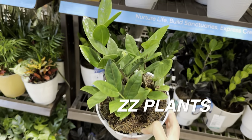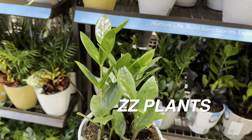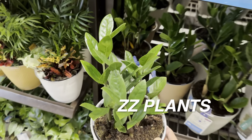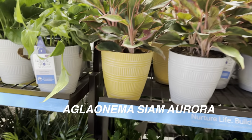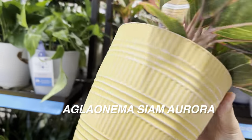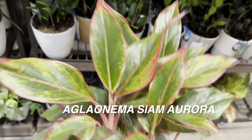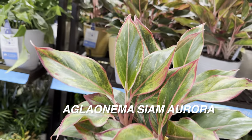Right over here we've got a ZZ plant. ZZ plants are very easy as well — this is in a self-watering planter for $15.98. I've noticed that this Austin Lowe's location has the plants organized by size and section.